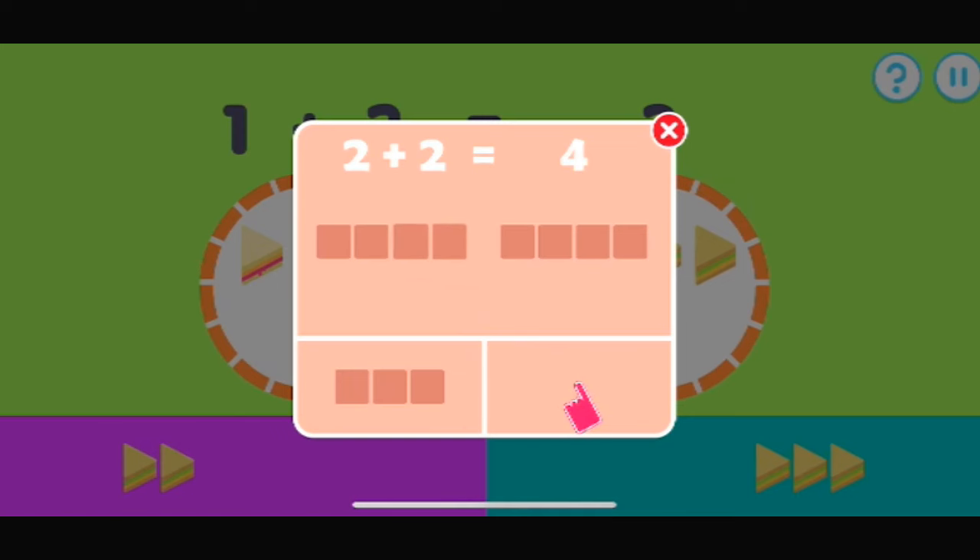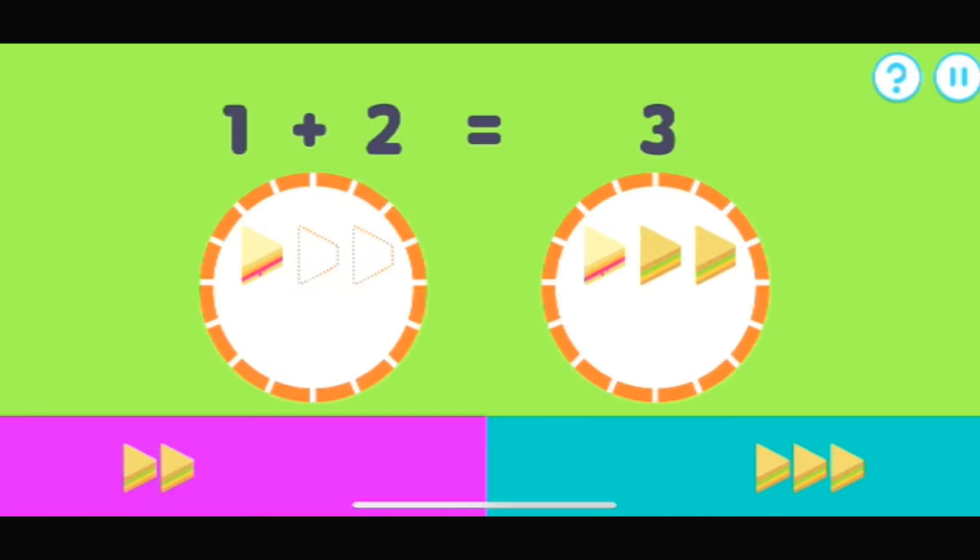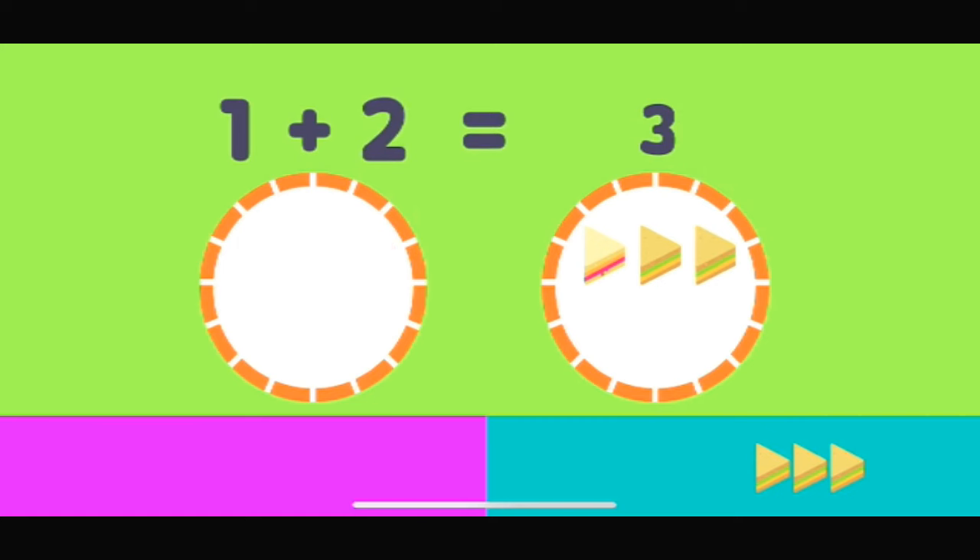Tap the button which has the amount of items to add up to the other group. Let's try to add up these sandwiches. One plus how many makes three? That's the right answer. One plus two makes three.